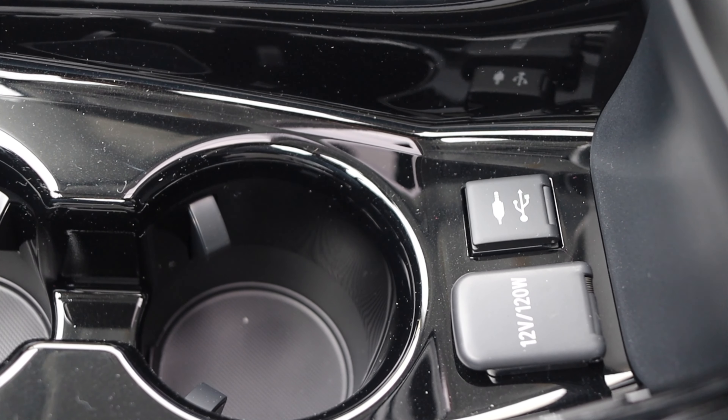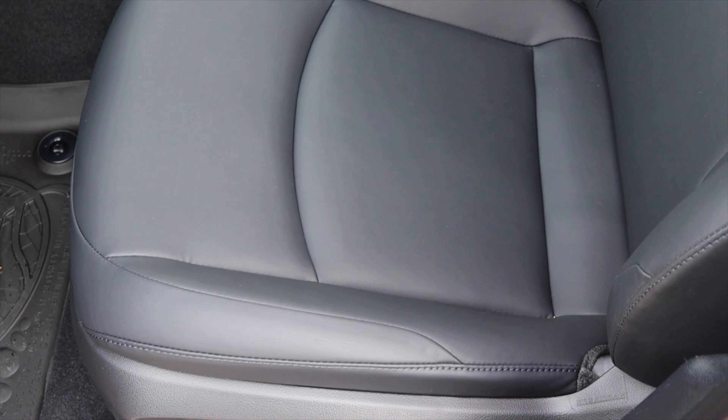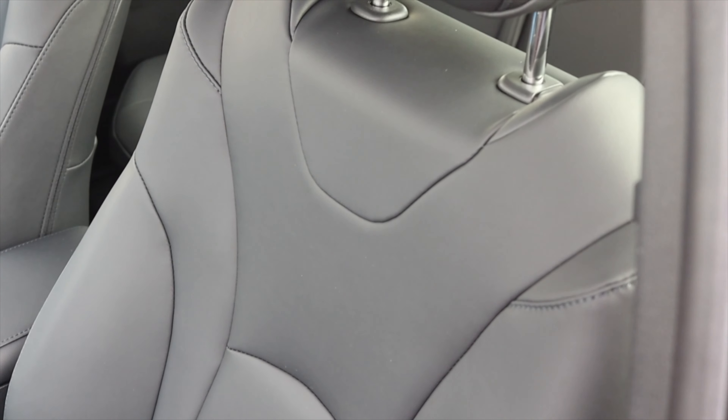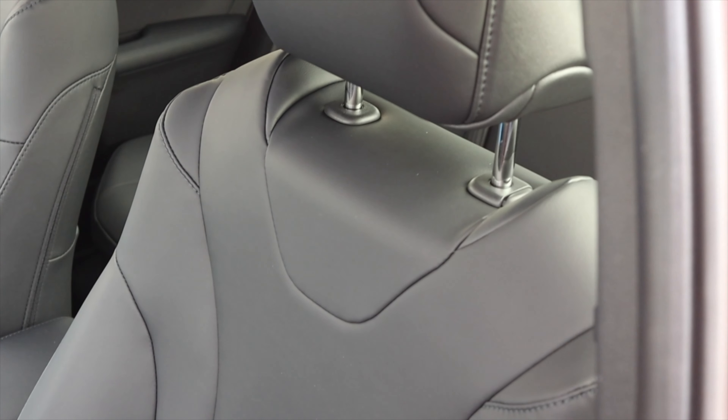Then we just have two cup holders. The seats are leather, nice, heated, and power — not memory seats, but you can get away with that. They're nice and comfortable without aggressive side bolstering, which I wouldn't expect from a Prius.